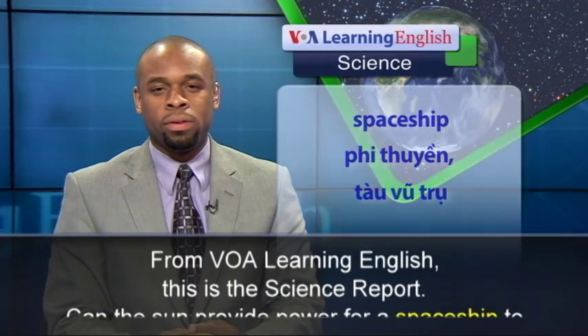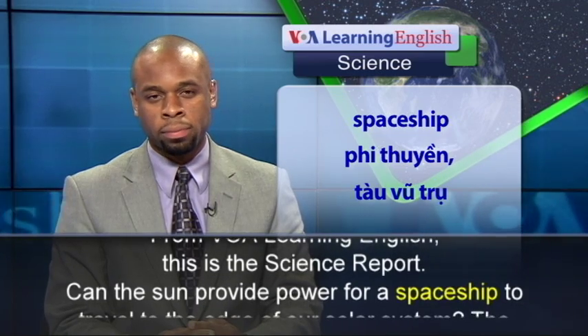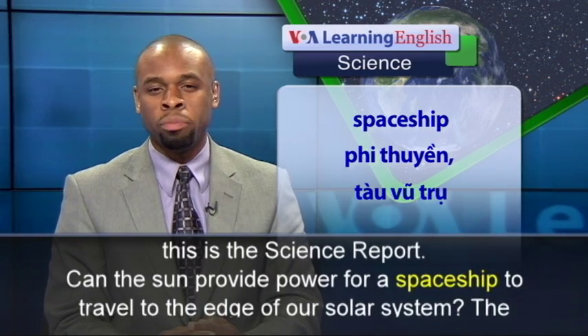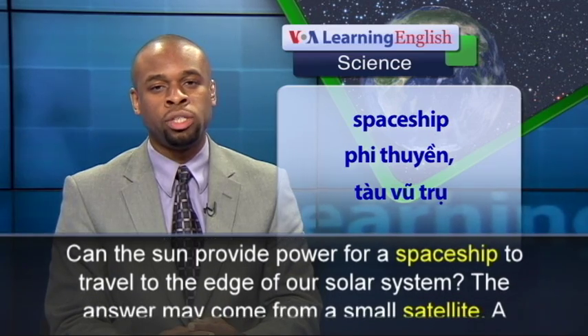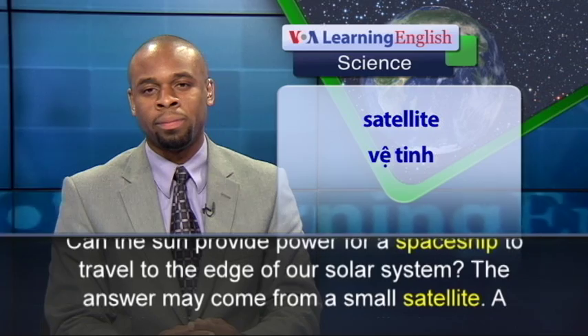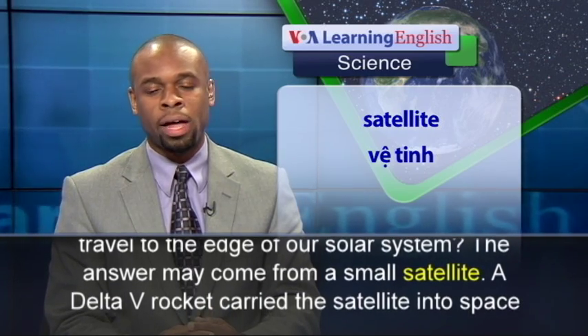From VOA Learning English, this is the Science Report. Can the Sun provide power for a spaceship to travel to the edge of our solar system? The answer may come from a small satellite.